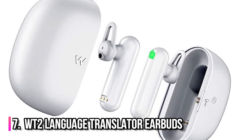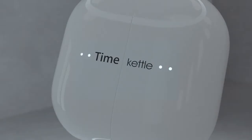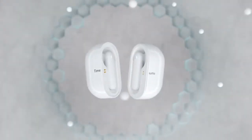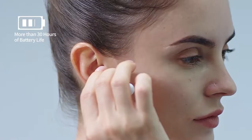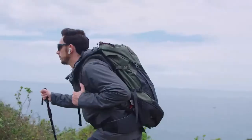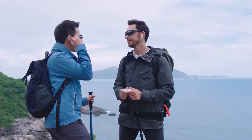Number 7: WT2 Language Translator Earbuds. Believe it or not, it does exist. You can now wear earbuds that can simultaneously translate voices in 40 languages and 93 accents. Just wear them and speak with the locals wherever you are. This is the perfect gadget for travelers or for a summer vacation in Paris.